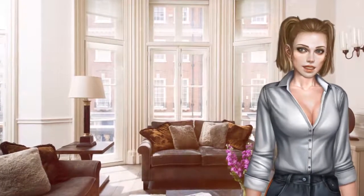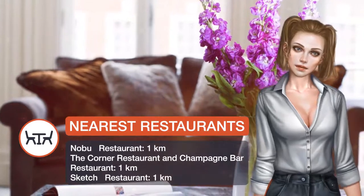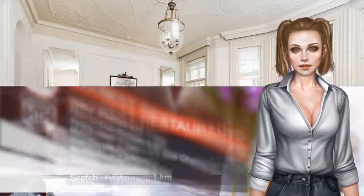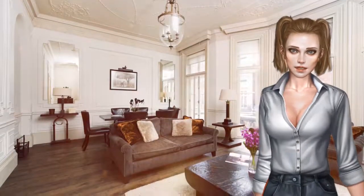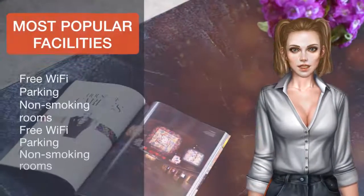Hyde Park is 0.6 miles from this two-bedroom apartment in Mayfair, while the Serpentine is 0.7 miles from the property. London City Airport is 8.7 miles away. Westminster borough is a great choice for travelers interested in shopping, parks, and city walks.